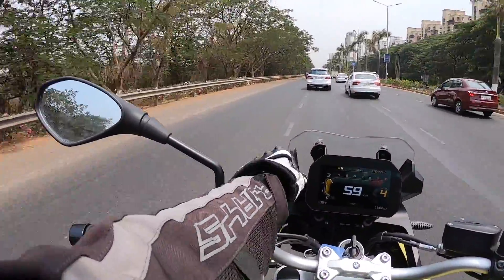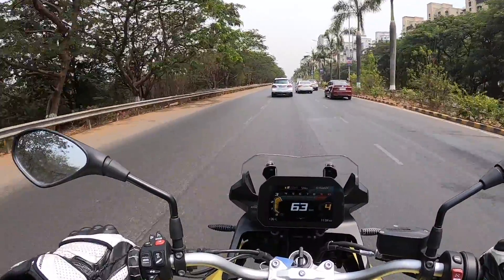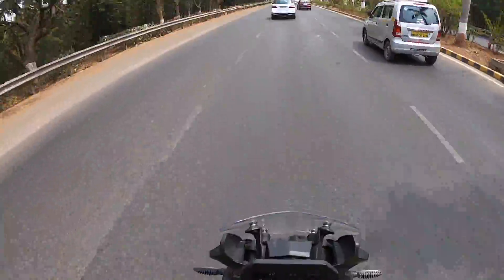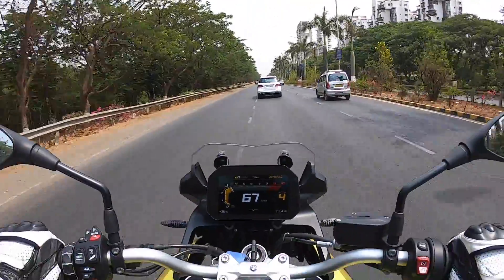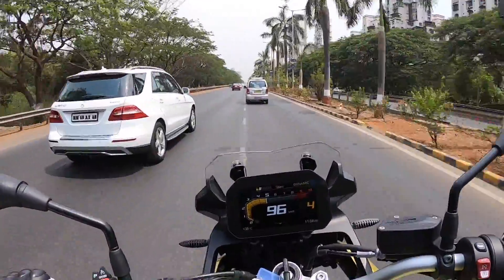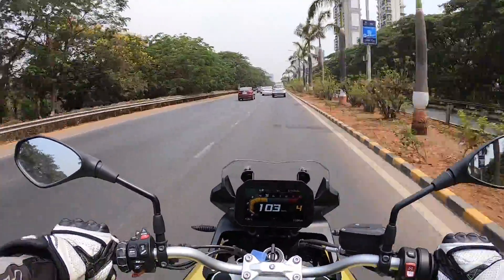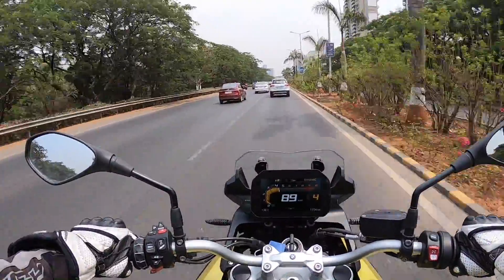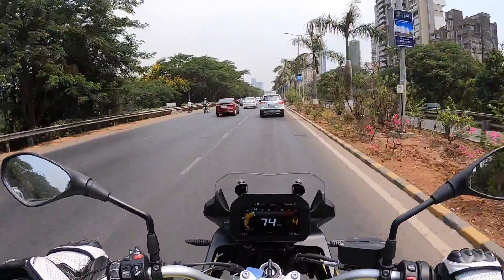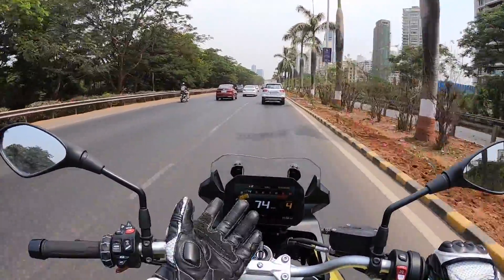By the way, it has this charging port here — now this is not on the standard version, this is the more expensive one, and you have to opt for something different to actually put a slot there to charge. It also gets a steering dampener. The steering is really very sharp — the geometry is such that it offers such crisp handling. I love it absolutely. What a motorcycle! The more I ride it, the more I discover how amazing it is. BMW really needs to push this aggressively because it can eat into the Triumph Tiger's thunder. Anyways, time to refill fuel — bye-bye!